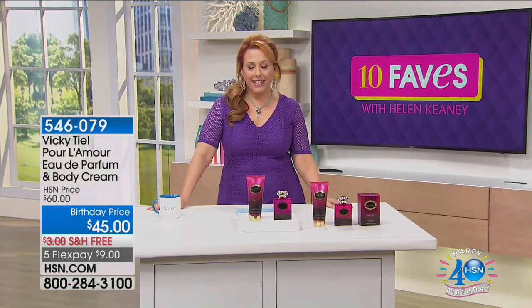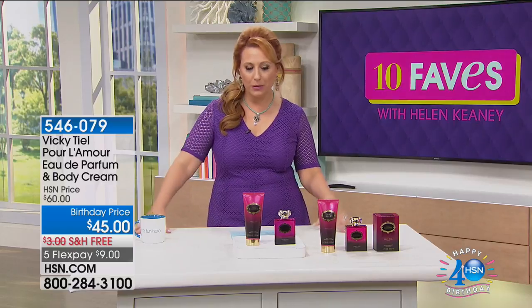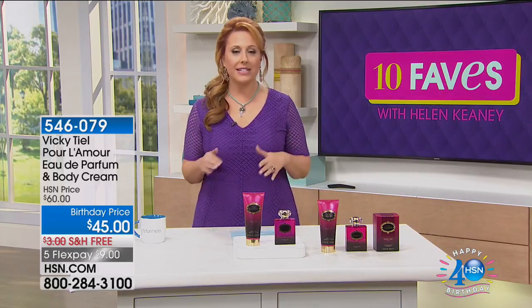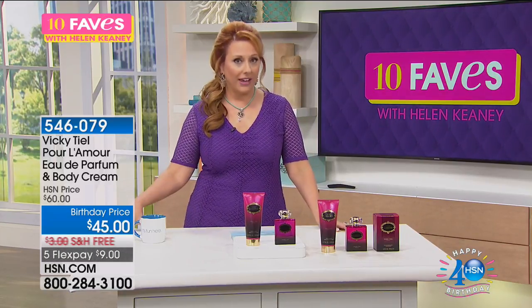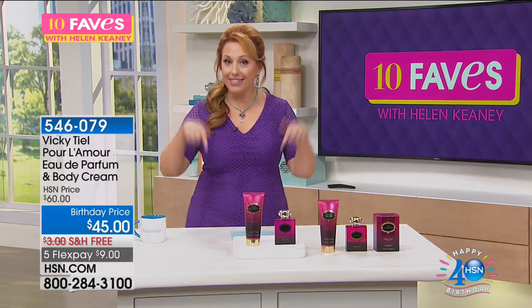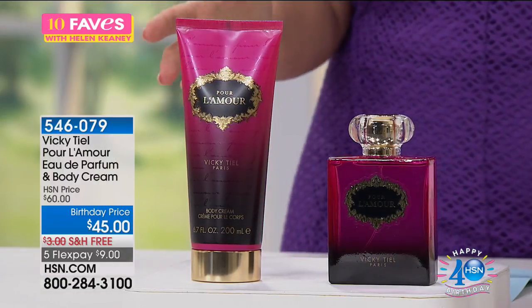Thank you so much for watching 10 Faves. I'm Helen Keeney. Michelle is going to be with me throughout the hour — she's one of our newest show hosts. Thank you so much for hanging out with me today. Here's what's going on: Vicky Teal is going to be here live in the 5 a.m. hour. We've got a fragrance, and the launch of her new bedding — she teamed up with Highgate Manor to do some incredible bedding, which we're also going to give you a preview of later in this show.